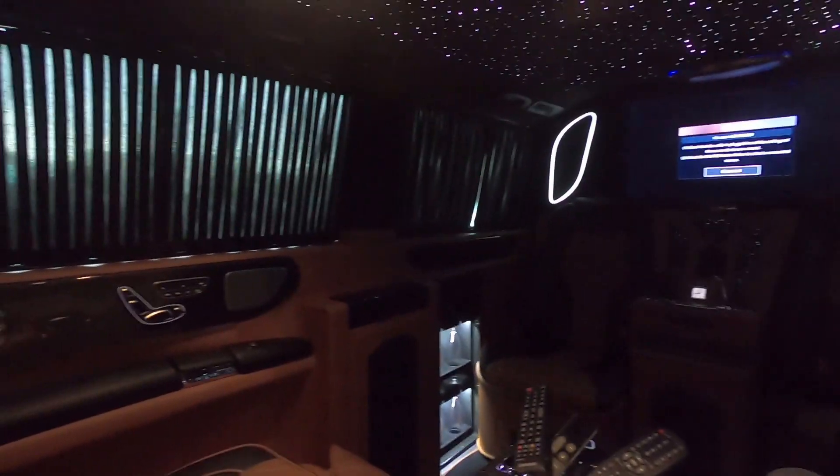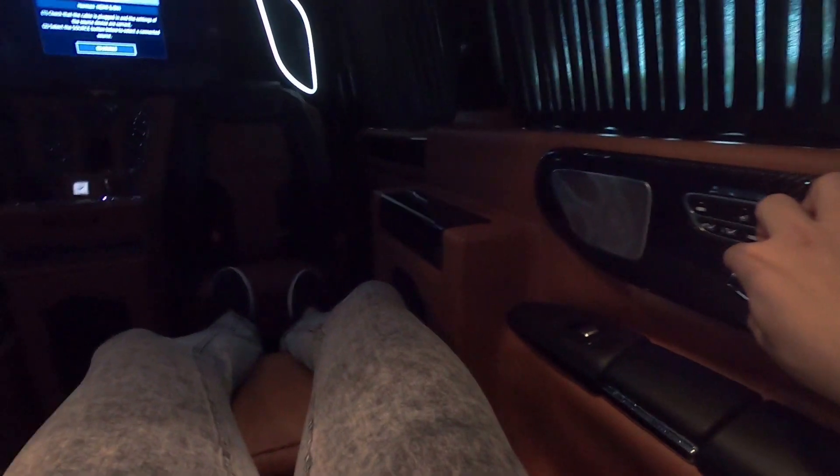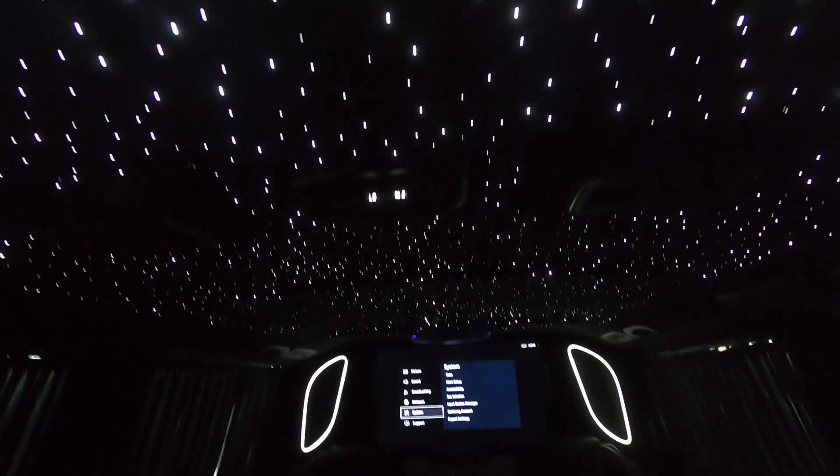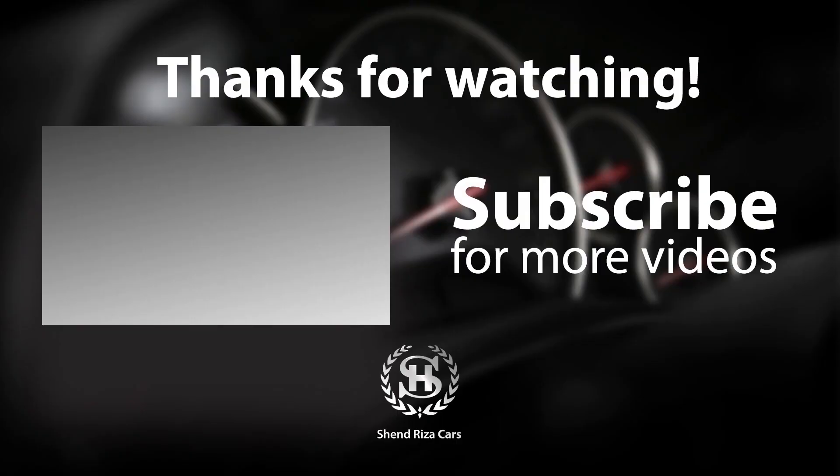Thank you for watching — without you I can never do a video and have the opportunity to explore something like this. So I'm going to wrap this video here. I hope you enjoyed it because this is really, really amazing. Don't forget to subscribe if you are new to the channel, make sure to leave a like, and we'll see you in the next video. Bye!